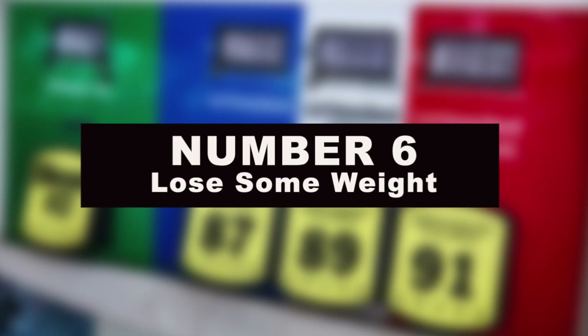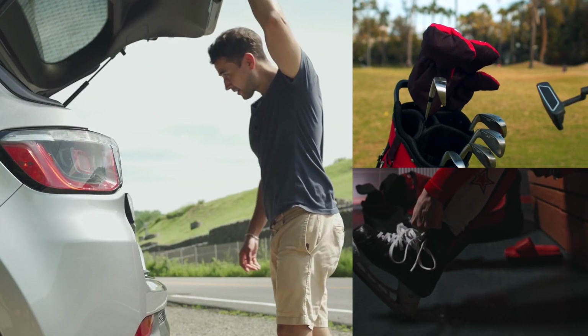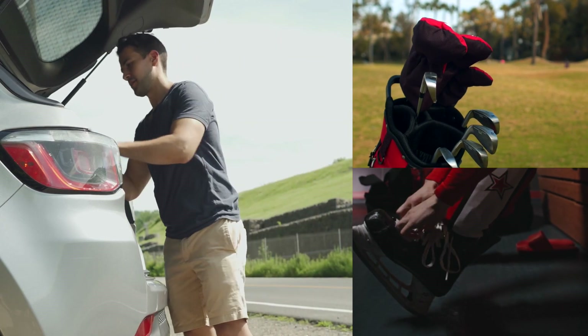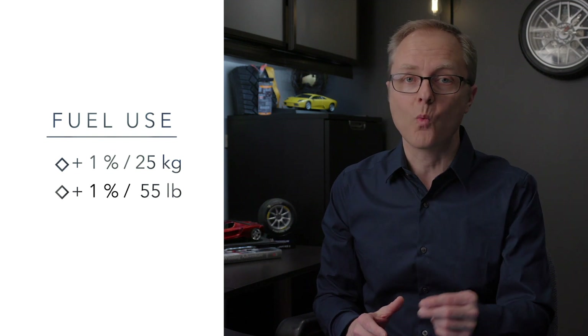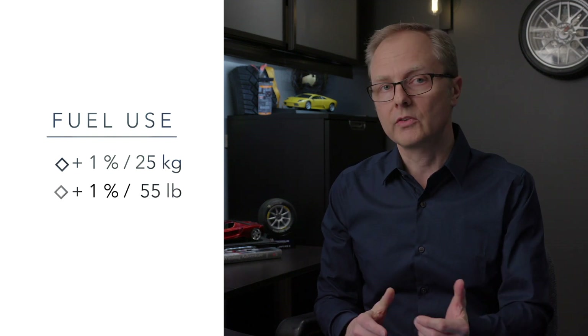Number 6: lose some weight. The more stuff you've got in your backseat or cargo area, the harder your vehicle has to work to move it and the more fuel you'll burn. If you're in the habit of keeping your hockey equipment or a golf bag in the trunk just in case, don't — just get rid of it. According to Transport Canada, fuel consumption of a mid-sized car increases by about 1% for every 25 kilos or 55 pounds of weight you carry.